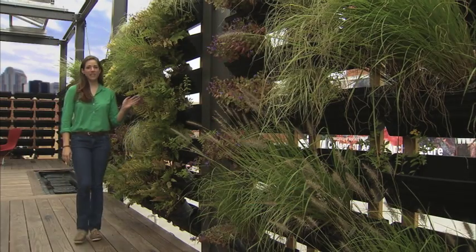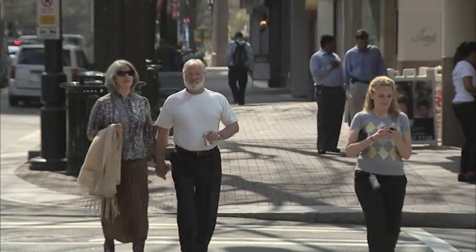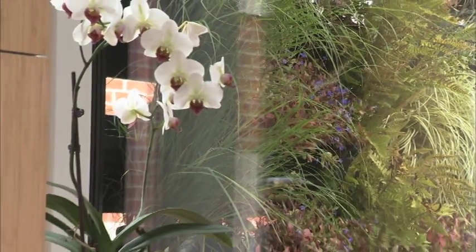But life in the city doesn't mean you have to give up the enjoyment of nature. We value the peace of a private garden as much as the bustle of a vibrant city. So we created a home that brings nature right into the heart of downtown.